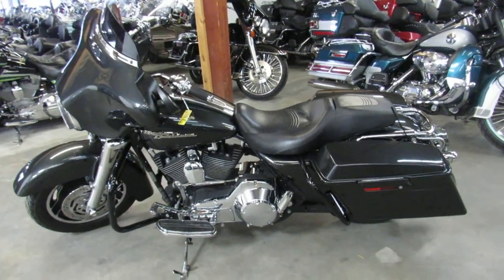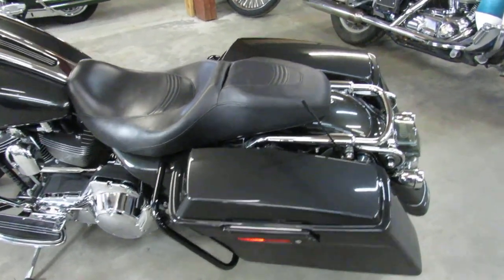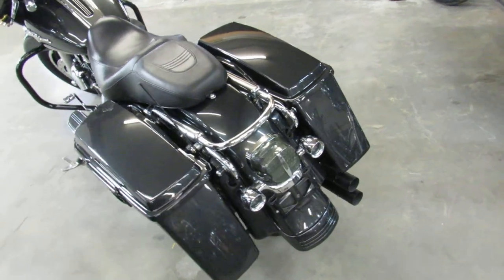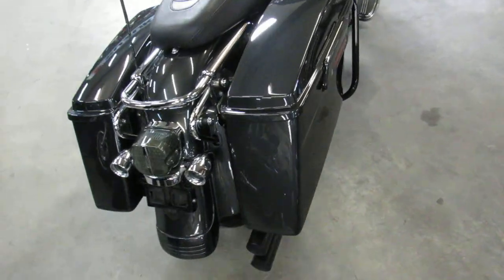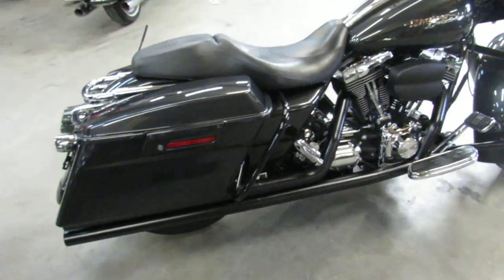Hey guys, it's Andrew and Aaron at Approval Powersports doing some videos on the used bikes we just got in. This here is a 2006 Street Glide for sale. Bike only has 14,095 miles, it's perfect gunmetal gray paint — it's a must see, no disappointments.